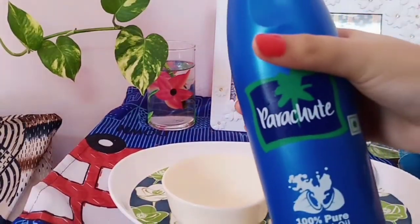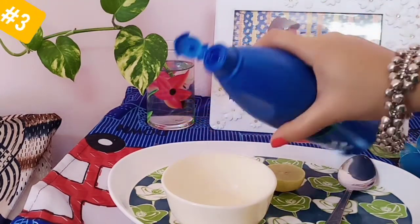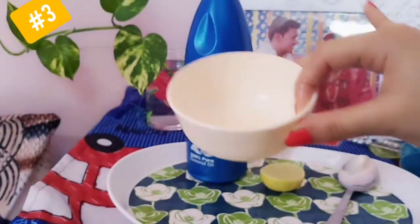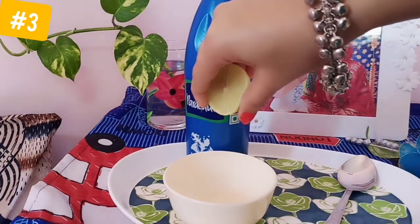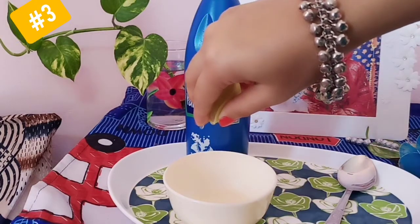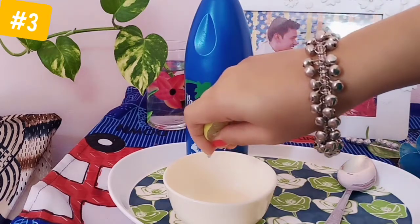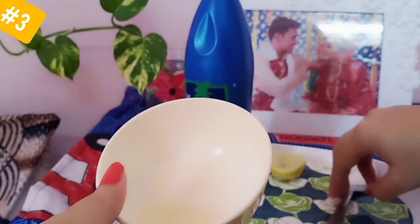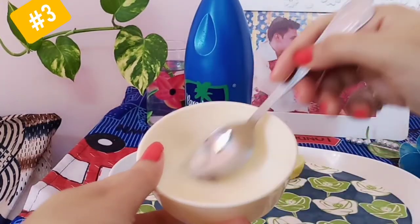My third remedy is pure coconut oil. I am using a parachute coconut oil — you can use any coconut oil available. With this, I will add a few drops of lemon juice — five to six drops is enough. After that, mix them together.